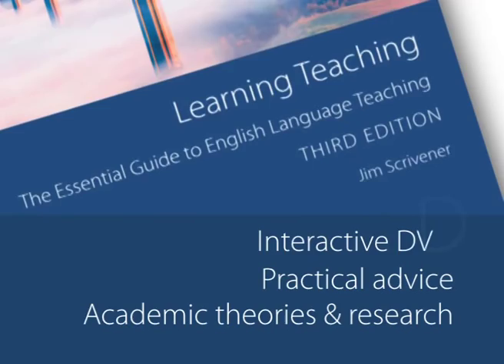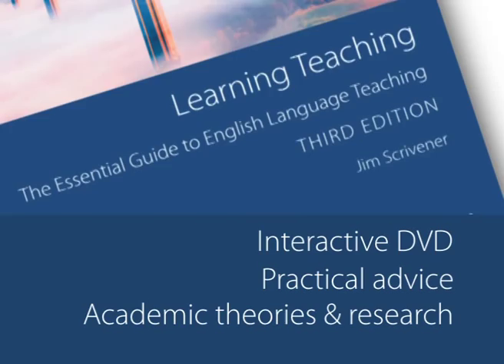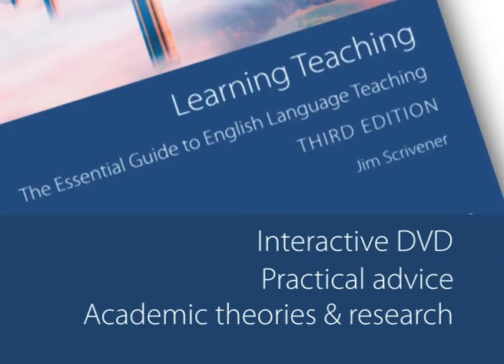So if you are a trainee teacher, a teacher trainer, or simply looking for some new ideas to use in the classroom, the new edition of Learning Teaching is for you. Combining all the latest academic theories and research with practical advice and an interactive DVD that puts it all into practice, Learning Teaching is the essential guide to English language teaching.